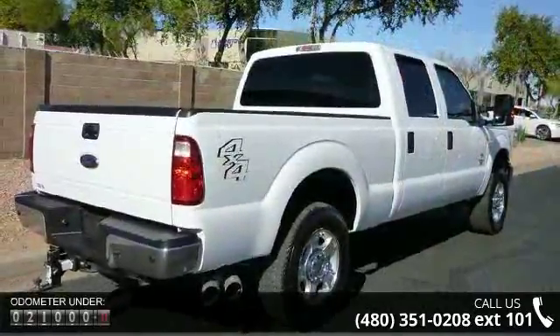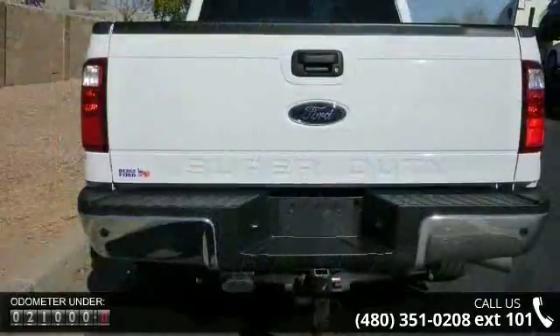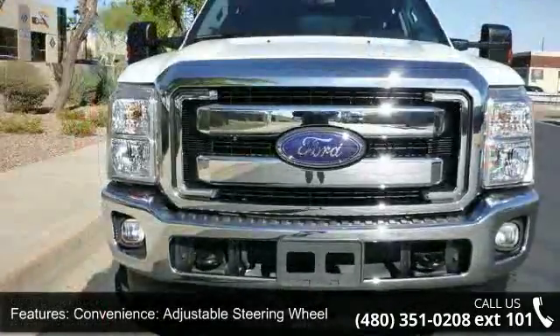Some of the top features included with this vehicle are convenience, adjustable steering wheel, fuel system, diesel direct injection, HD shock absorbers, and hydraulic power assist steering.